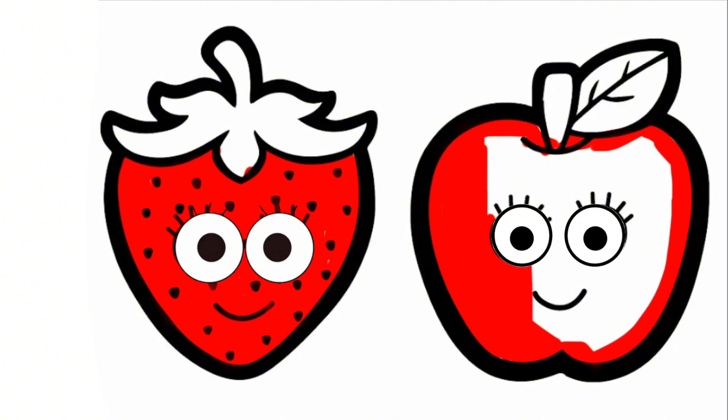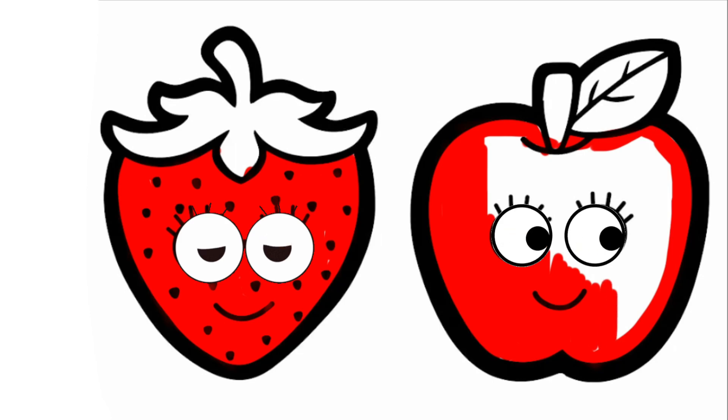Here comes number 10, an angry mother hen. 1, 2, 3, 4, 5, 6, 7, 8, 9, swinging on the vine. Here comes number 10, an angry mother hen.